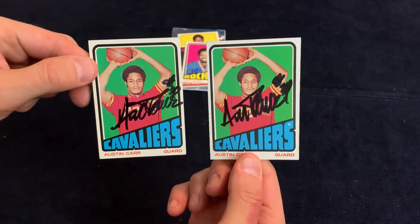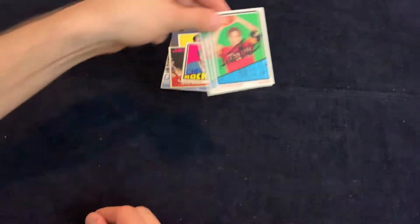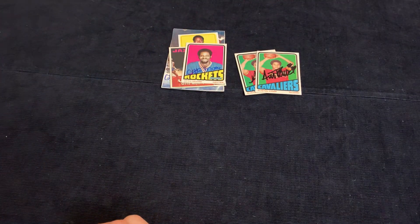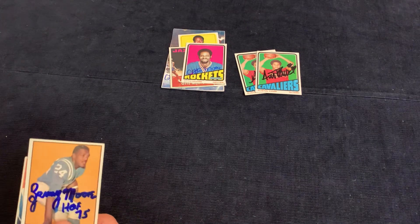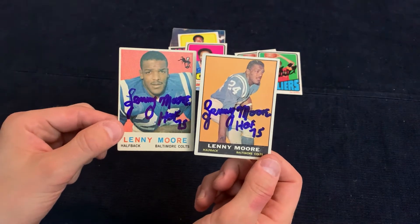Next we've got Austin Carr — he signed two of two. This is his 1972 Topps rookie. He was a great college player and a really good NBA player; he played for the University of Notre Dame.